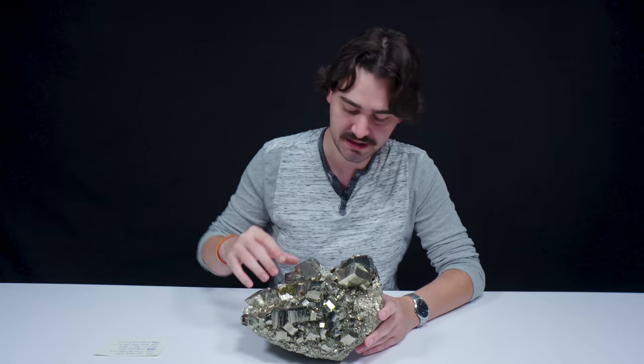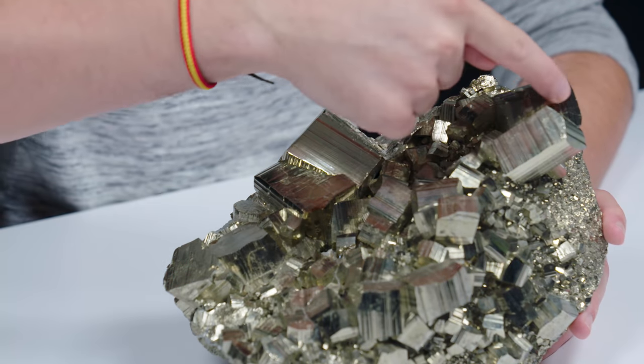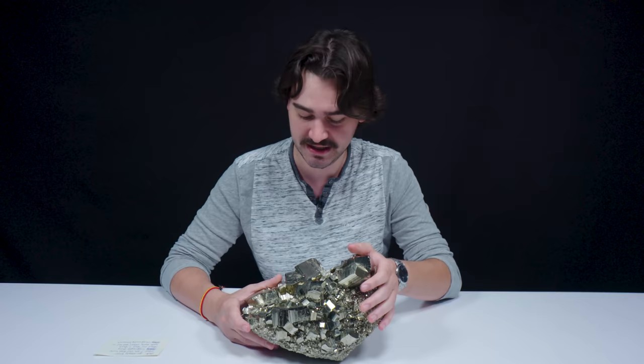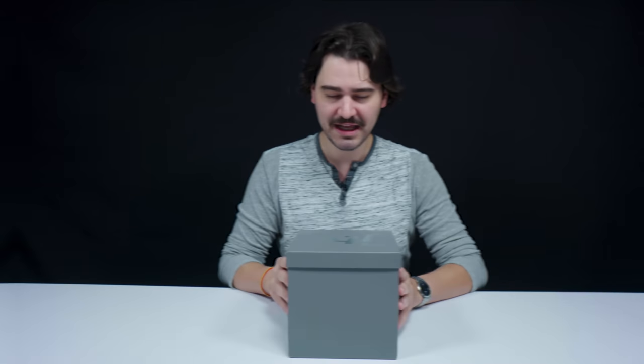There are many examples all over this specimen of intergrowth — this big guy and this big guy, these guys over here — it's occurring all over the specimen. I love that twinning phenomenon. It looks like something went wrong, but nothing went wrong. It's just nature doing its thing.